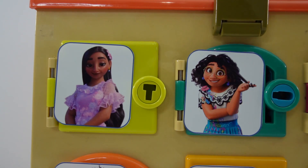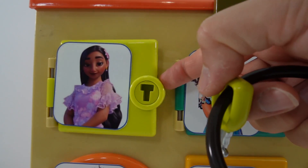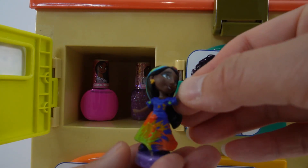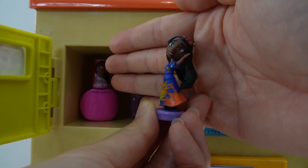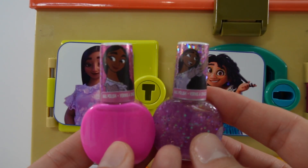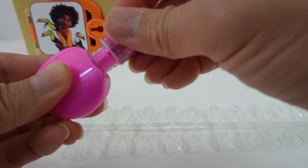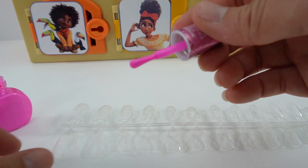This green door belongs to Isabella. Inside, we find a figure of Isabella — she is wearing a really colorful dress. In addition, we also have two bottles of nail polish. Let's go ahead and see how the colors look. Here is our first color — it's hot pink.